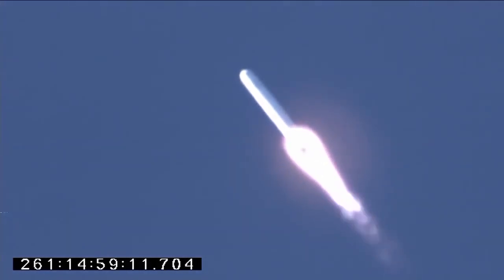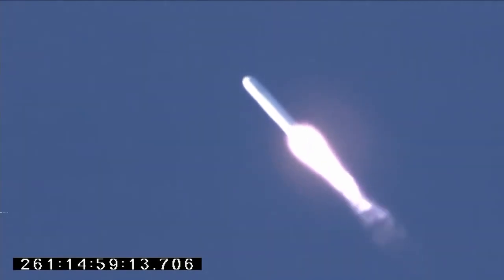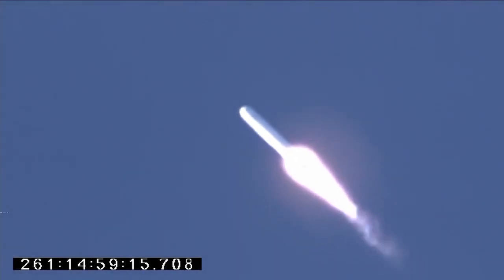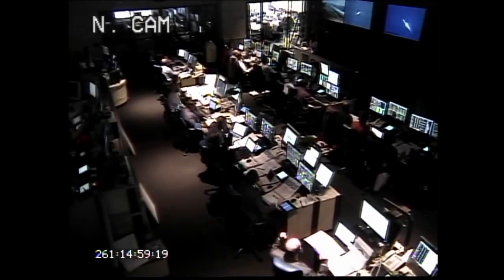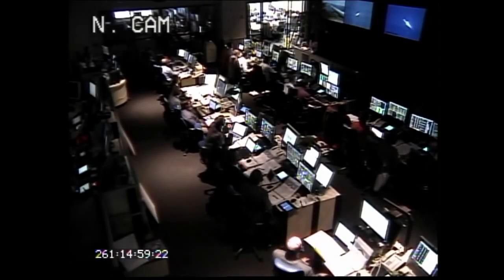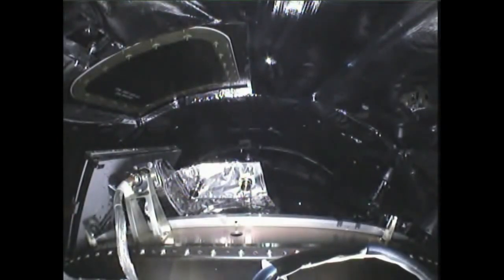1 minute, 10 seconds since launch. We're getting nice views of the eastern shore as we depart pad 0A. Engines are at 100% power now, and will remain at 100% power level until approximately 4 minutes into the mission.